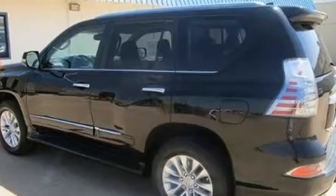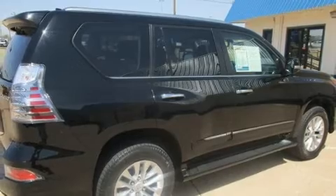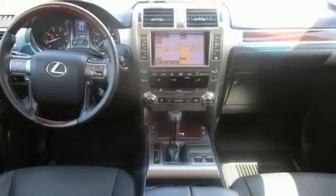It features an automatic transmission, four-wheel drive, and a powerful eight-cylinder engine. Lexus infused the interior with top-shelf amenities such as front and rear reading lights, a power seat, illuminated running boards, skid plates, a roof rack, and seat memory.